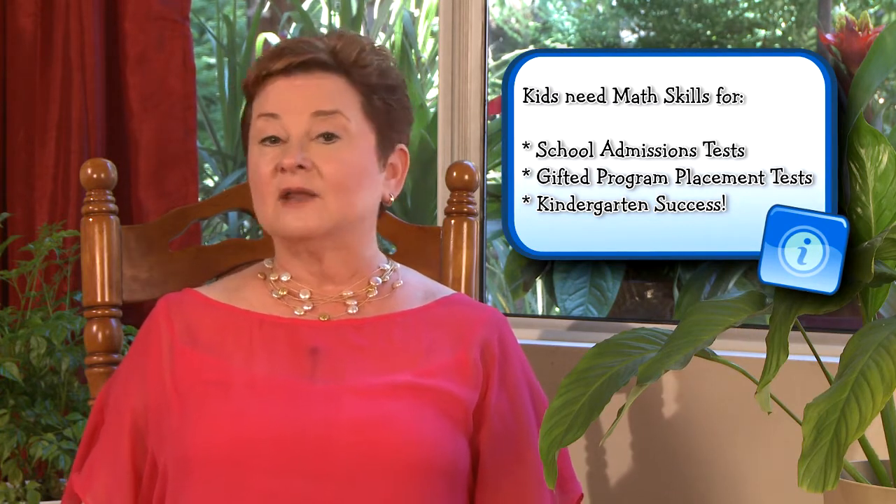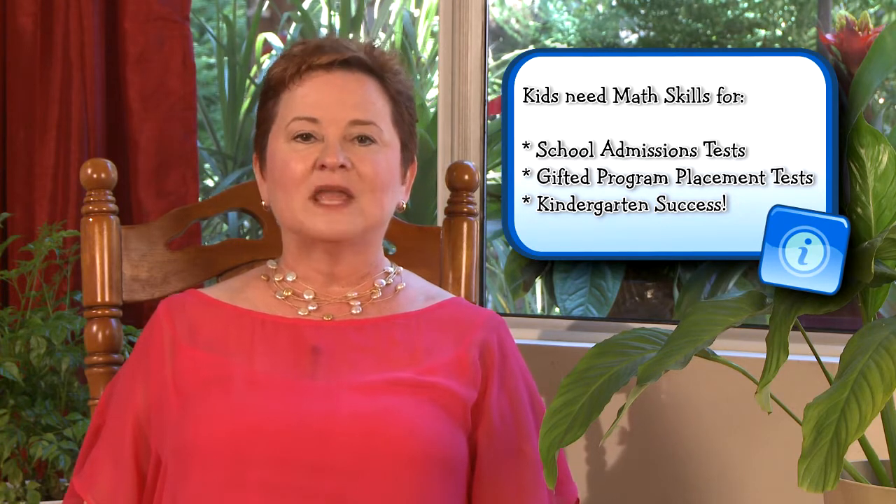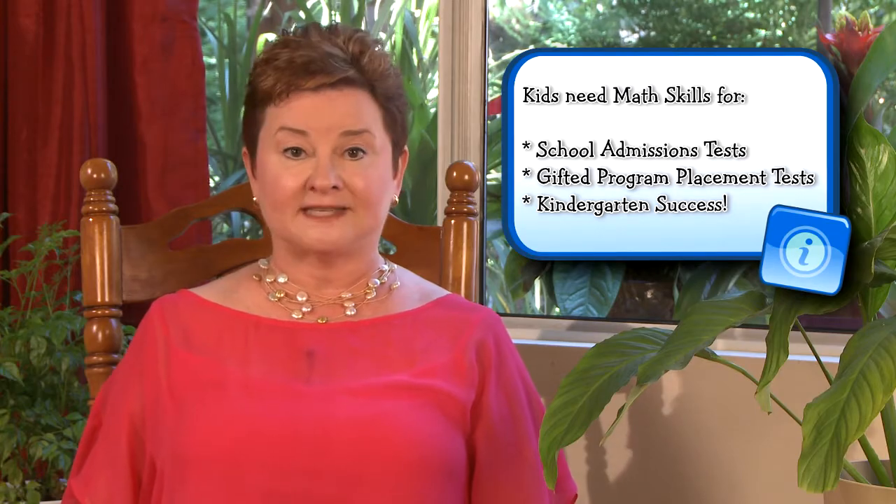By counting things with your child all the time and adding more or taking things away, your child will naturally pick up on what one really means, what two really is, how to count, and eventually how to add and subtract. Understanding basic math principles is important for kindergarten testing and readiness. Mathematical abilities such as counting, addition, and relativity are commonly measured on intelligence tests. Let me show you how a child might be tested on these common math concepts.